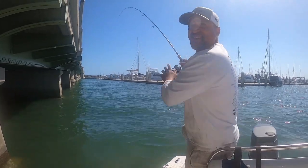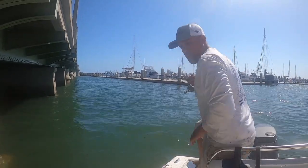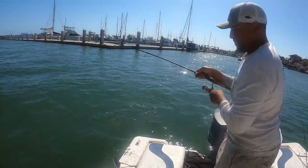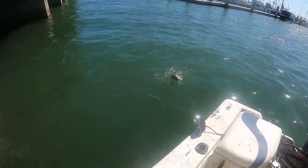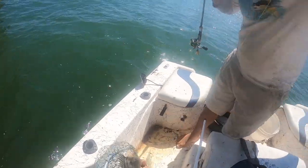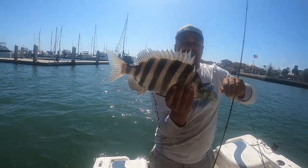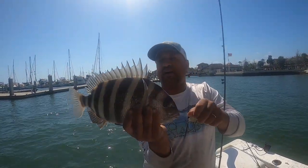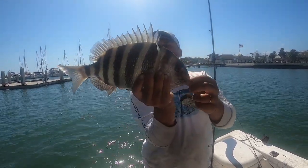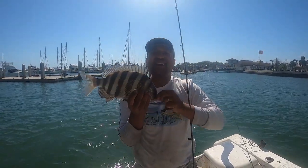Hooked up on a real nice one — definitely the best one yet. Oh yeah, it's pretty! That's sheepshead number five right there — definite keeper, not gonna have to measure that guy, probably 15 inches maybe. Keep on fishing, got about an hour to an hour and a half left.